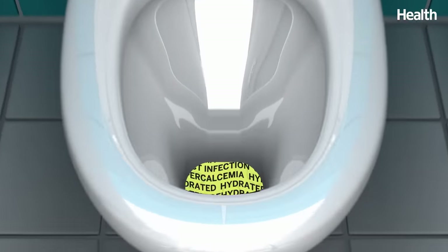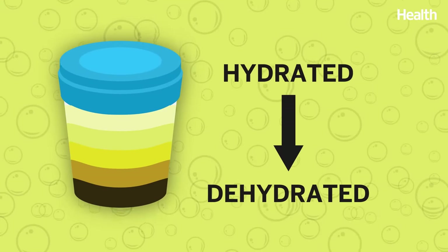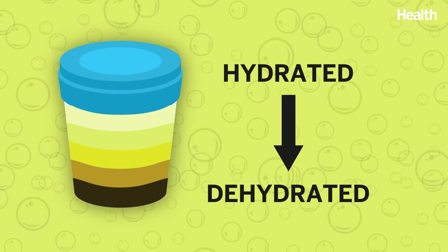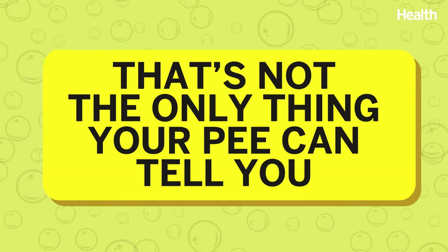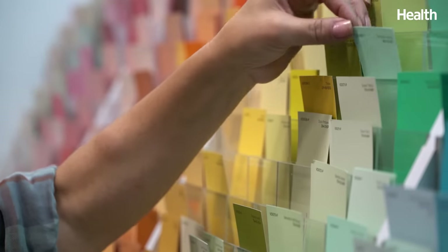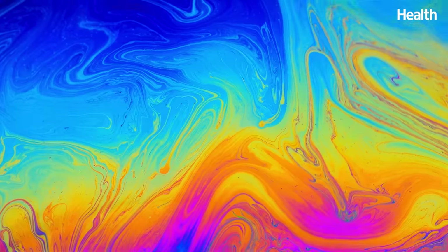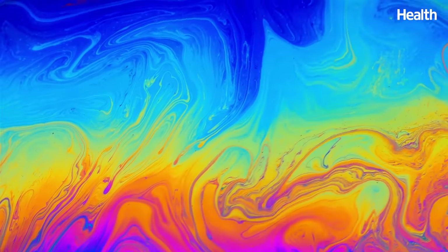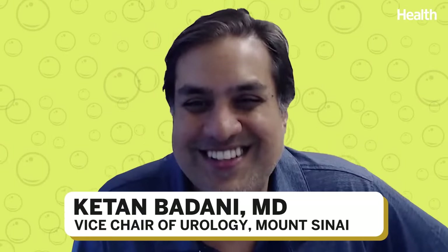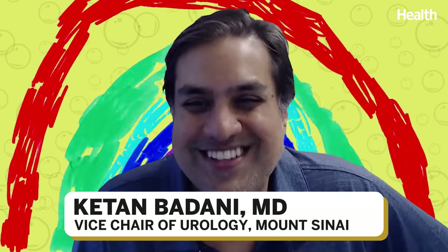A quick peek into the toilet bowl can reveal a lot about your health. You've heard the color of your pee can help you figure out how hydrated you are, but that's not the only thing your pee can tell you. Urine color can vary, and while those changes are usually nothing to worry about, sometimes a shift in the hue of your pee can signal that something's wrong. We asked Kathan Badani, Vice Chair of Urology at Mount Sinai, to explain the rainbow of possible pee colors.